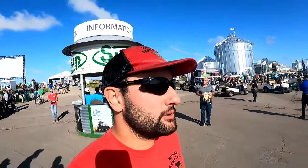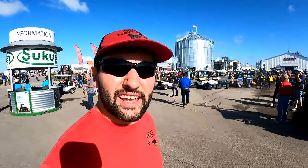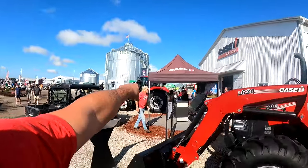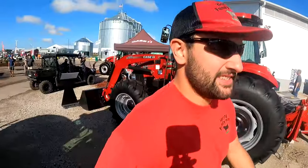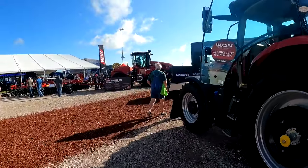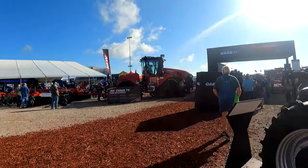Let's walk around and see what we can see. First off — the Case booth. Over there is the electric farm tractor they just came out with — it's a 75-horsepower all-electric tractor. It's kind of neat for more residential jobs where you can run for four hours and plug it in. And there's the new quad track — that's what I wanted to take a look at.